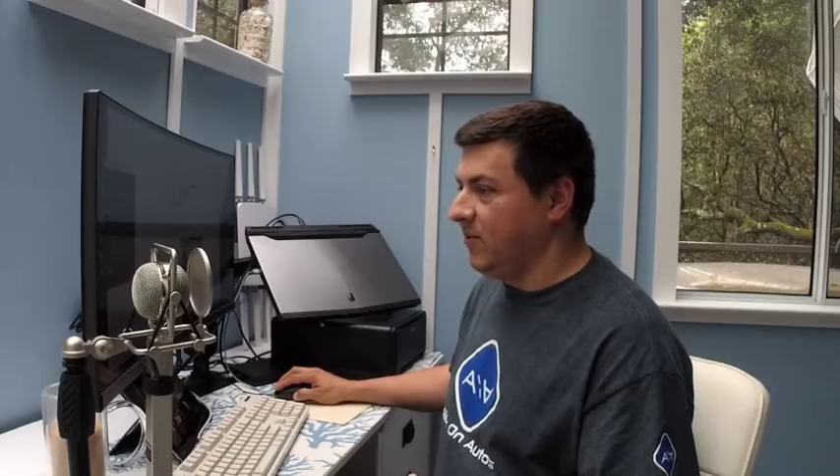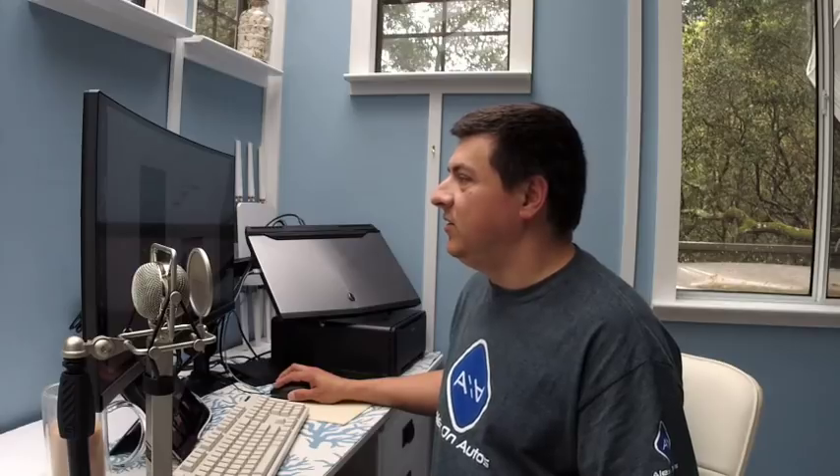Hey everybody, welcome to our Sunday episode of Alex on Autos live. Wanted to apologize in advance if we have some bad streaming quality here — we are doing this at my house this weekend and my internet connection here is not as speedy as it is at our office. Some early testing indicated there may be a few streaming issues, so if you're experiencing any of those, I apologize. Let's just dive right into the questions.